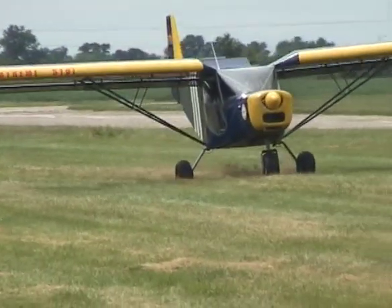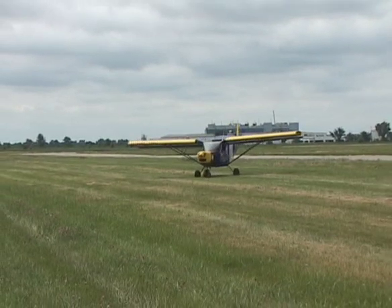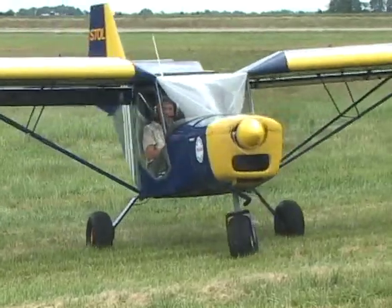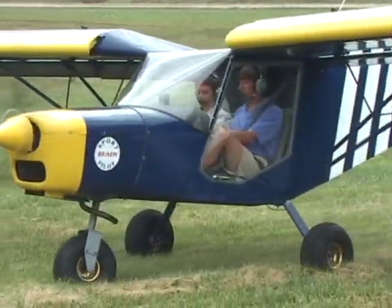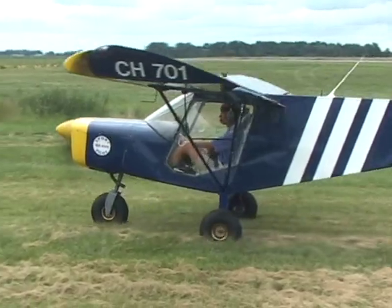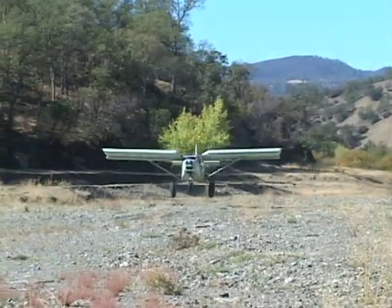Both the CH-701 and CH-801 have a durable single-piece aluminum spring leaf main gear bolted to the bottom of the fuselage. Independent hydraulic braking and a steerable nose wheel provide excellent handling on rough terrain and tremendous maneuverability when taxiing in tight spaces. The nose gear is equipped with a simple bungee system for shock absorption, keeping landing gear maintenance to a minimum.